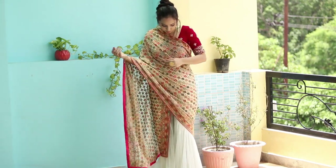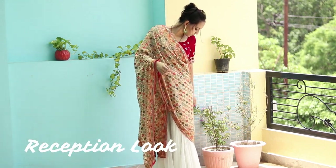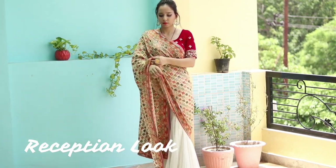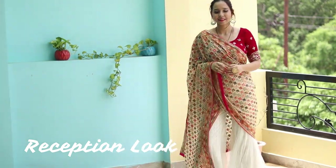For this look, I kept the blouse the same but changed the dupatta. This dupatta came with a pink suit that I had before. I put it in a different style — this is the half-and-half sari style. I am totally loving this. I put it in contrast with my jewelry and chose green jewelry to complement it.